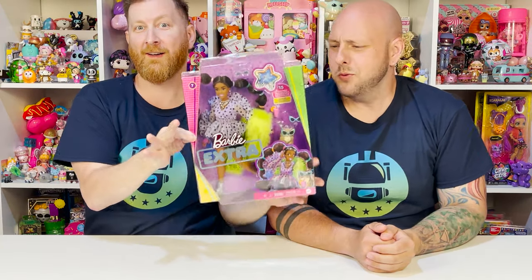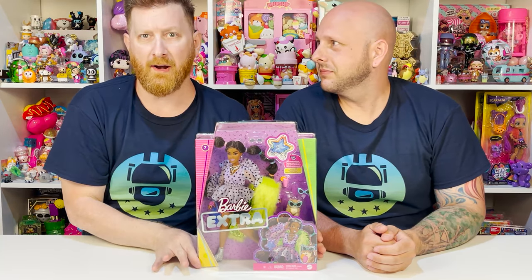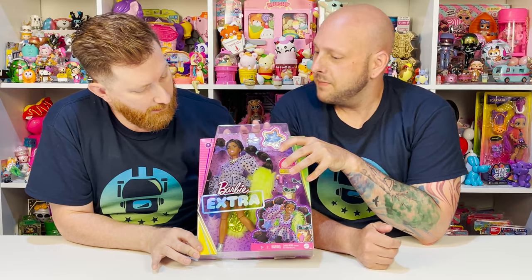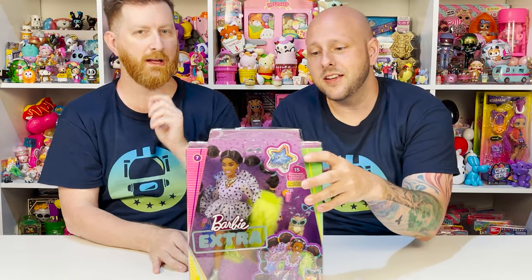So John, what are we doing today? We are doing something extra — Barbie Extra! All brand new. This is Barbie Extra doll number seven from the new collection. It goes one through five from series one, and then six, seven, eight for series two — or wave two, or whatever they're calling it.